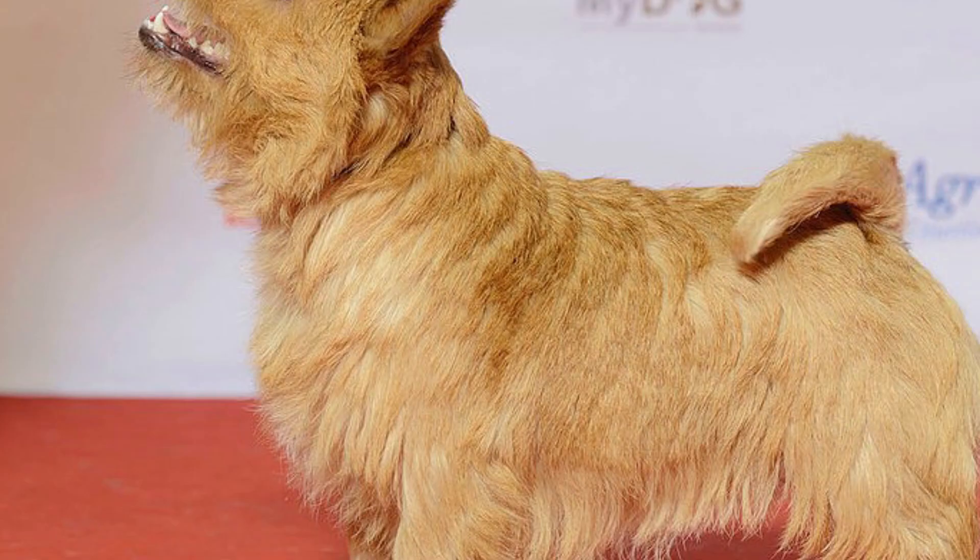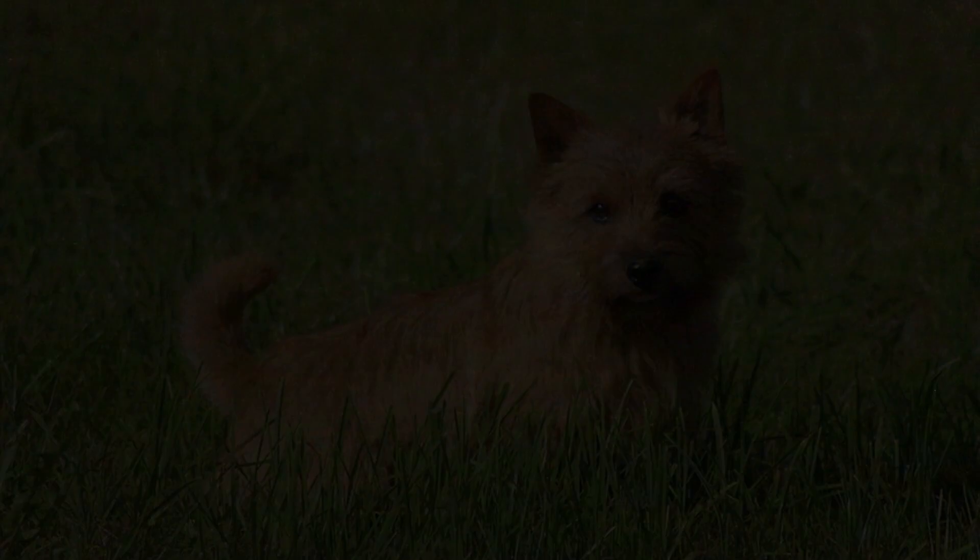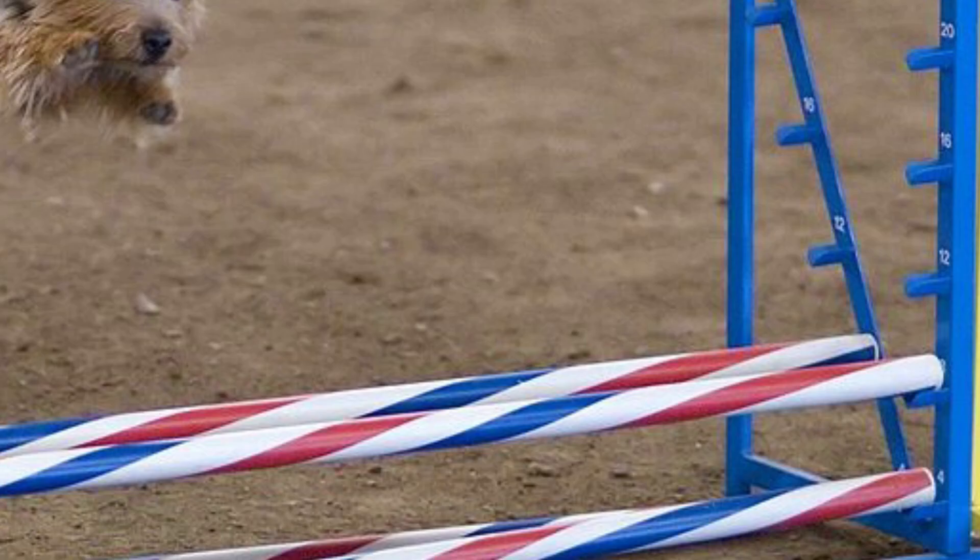Number 35: Norwich Terrier. The Norwich Terrier is a popular family companion, but in the past they were mostly known for their extraordinary ratting abilities. Later they were also used to bolt foxes out of their dens during the hunt. These dogs are pretty energetic and they are always ready for any outdoor adventure.